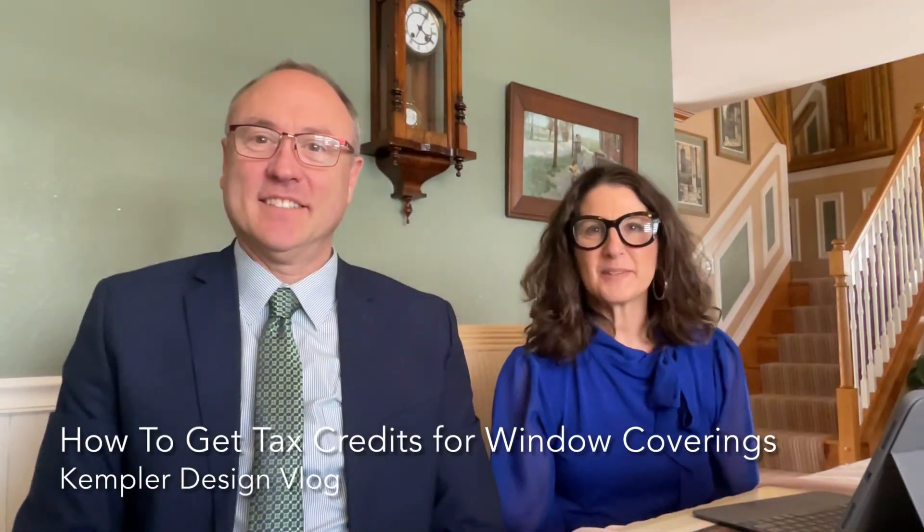Hello, my name is A4 Kempler with Kempler Design. I'm sitting here with Paul Kempler of Kempler Design and we are here to talk to you today about this that came out from the government — a residential energy tax credit, changes in 2023, and how you can benefit, and how Hunter Douglas is offering a refund or rebate.